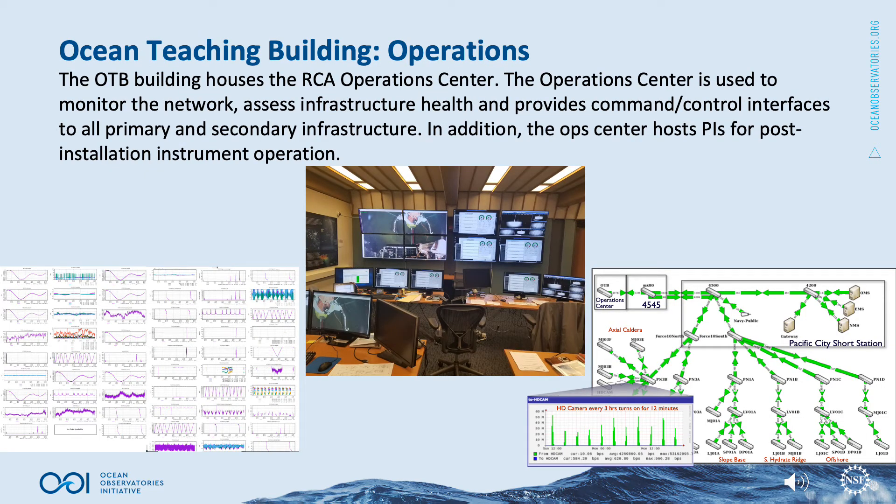The OTB building houses the RCA operations center. The operations center is used to monitor the network, assess infrastructure health, and provides command and control interfaces to all primary and secondary infrastructure. In addition, the OPCenter hosts PIs for post-installation instrument operations.